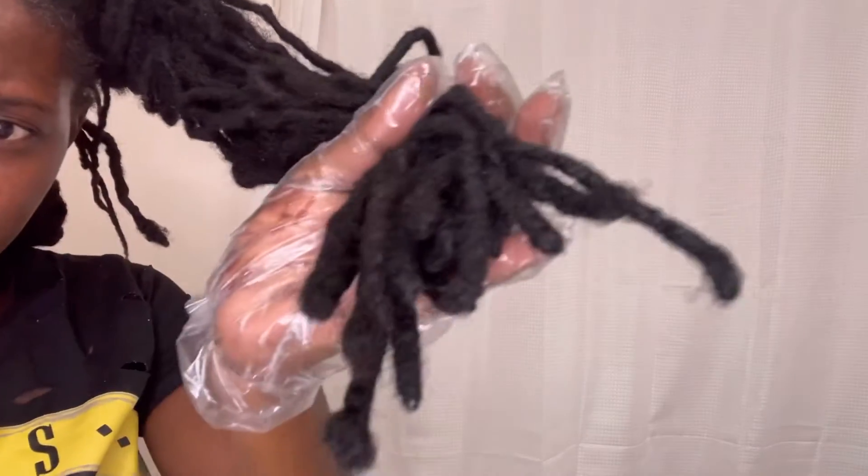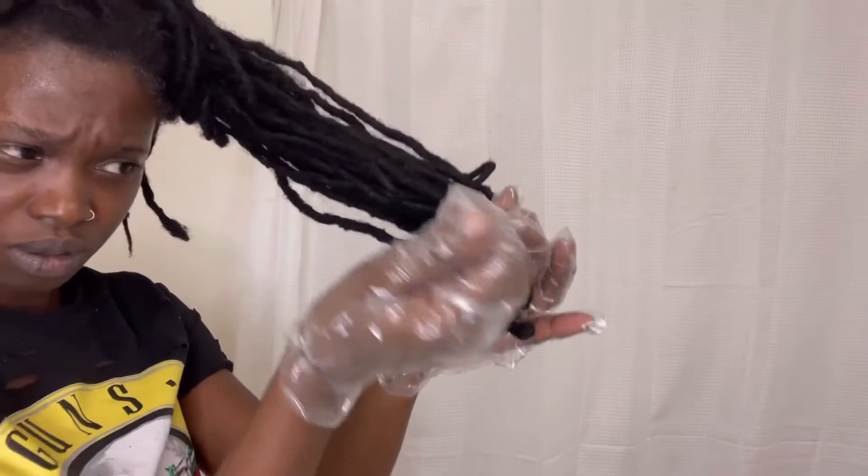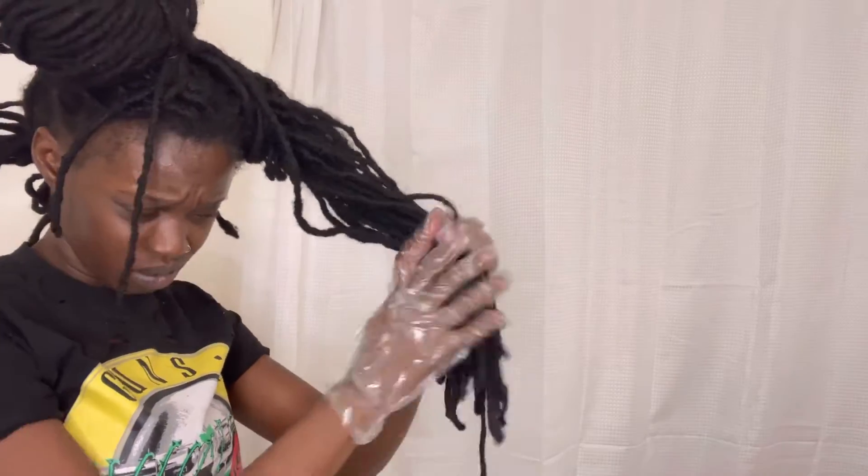This is what my mixture looks like, and I'm going to go in starting with the tips of my hair because that's where most of the red is, then I'll just work that in trying to cover as much as I can.